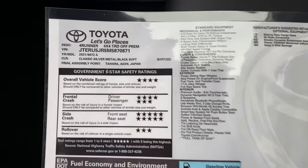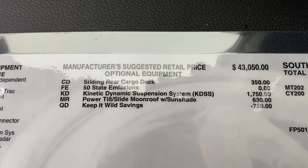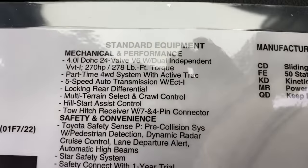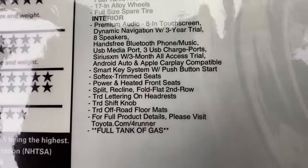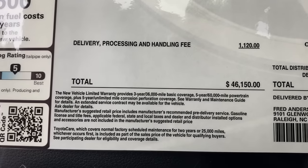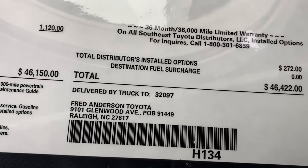Here's the window sticker for TRD Off-Road Premium Classic Silver. Factory MSRP is $43,000. It has KDSS, sliding rear cargo deck, moonroof, and premium audio. Adding in the options and delivery, it comes to $46,000. With options added at the regional assembly point — all-weather cargo mats and cable charging package — the total comes to $46,422.